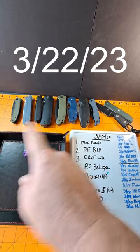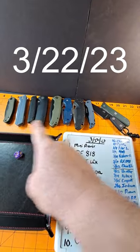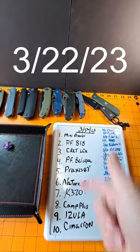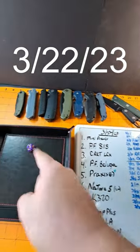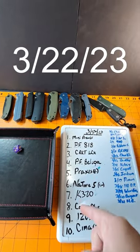Happy Wednesday, everyone. It's time to roll to see what knife I'll be carrying today. As usual, I've got 10 knives out, listed, numbered, and a 10-sided die — whatever that lands on will be what knife I carry.